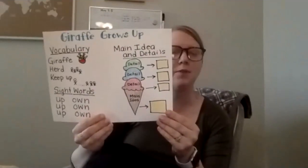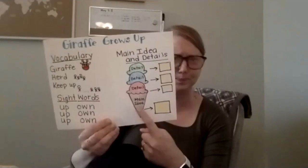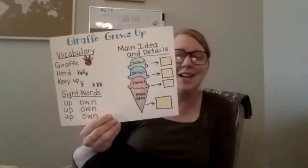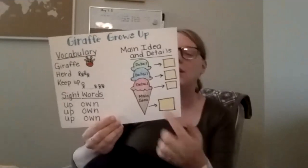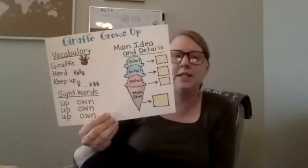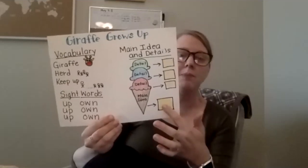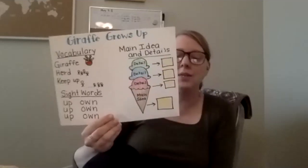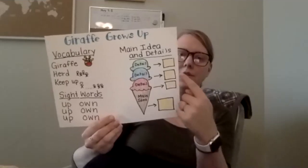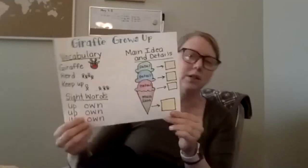The last thing we're going to think about as we're reading the story Giraffe Grows Up is the main idea and details. The main idea is the most important part of a story, or what the entire story is about. Then you're going to list three details that support the main idea — three ideas that will help us understand the main idea better. You could draw this on a piece of paper, and in these yellow boxes you could list your main idea and your three supporting details.